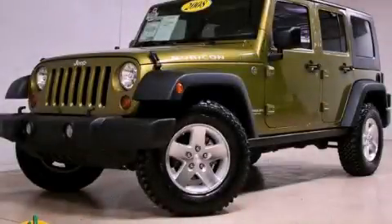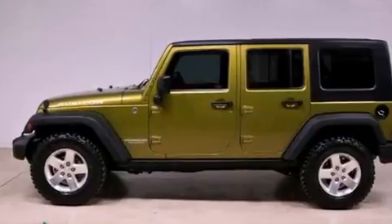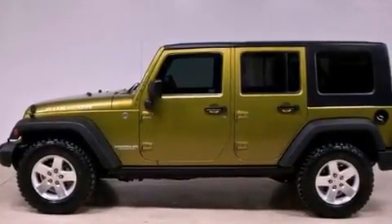This is a 2008 Jeep Wrangler, ready for the trail. It features a 3.8 liter 6-cylinder engine and an automatic transmission.